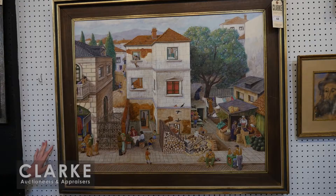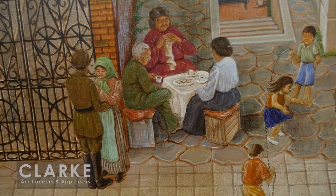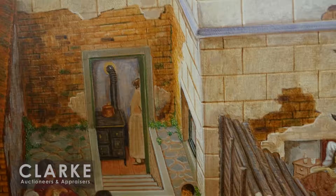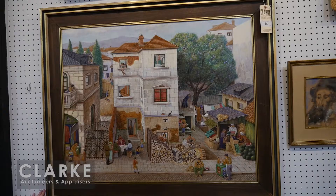We do have a second work by Filmus in the sale - a rabbi with a book. Much of his work depicts Jewish subjects as well. Down below from the same collection, we have another work by a Jewish artist - this is by Nahum Gilboa, a Bulgarian-born artist active in Israel. This work is a village scene but there's just so much going on - every little corner tells a different story. You've got figures having tea, a woman saying goodbye to her soldier, children playing jump rope, a boy with a cat out the window.